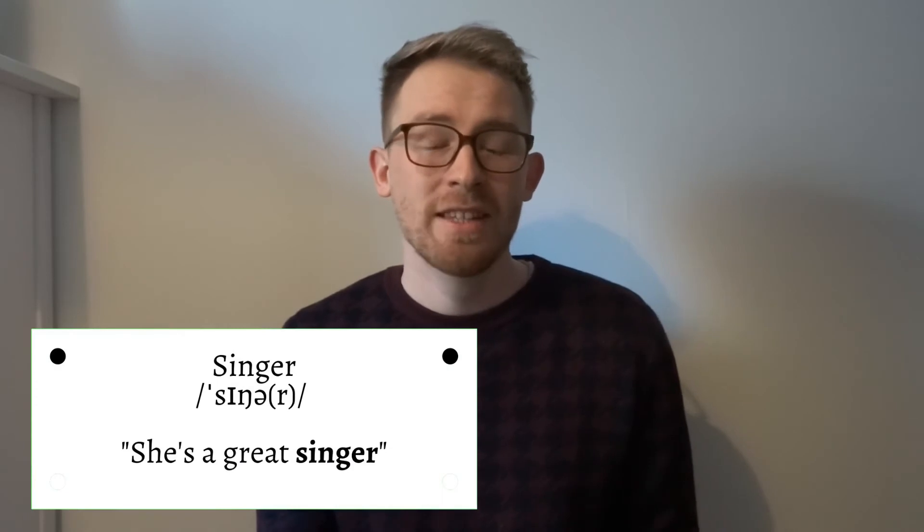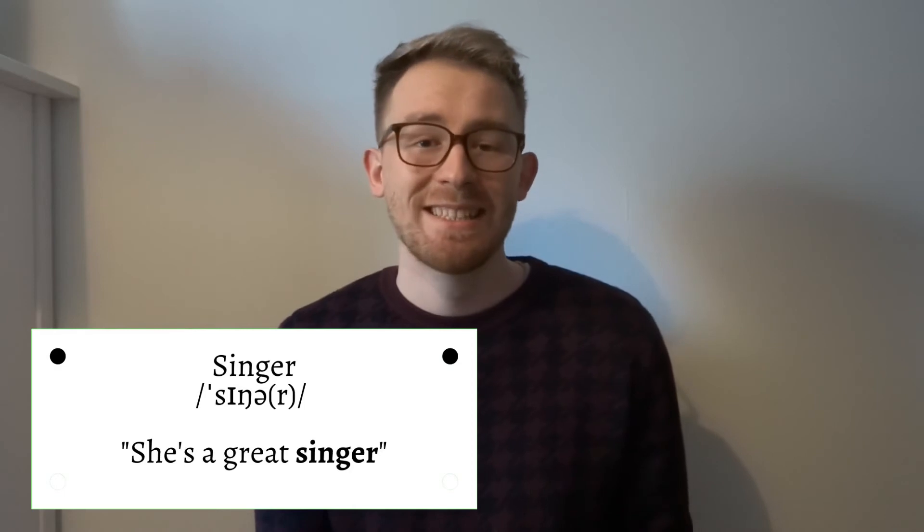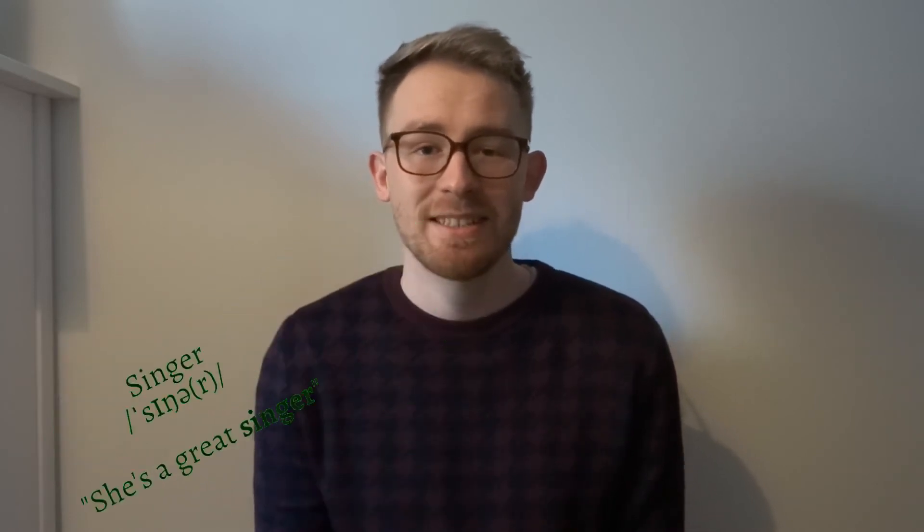The sixth word on the list is the word 'singer'. I've heard this spoken many times with the G being quite strong, so 'sing-ger', but in fact it's 'singer'. For example: She's a great singer.